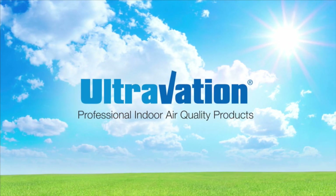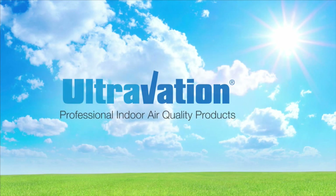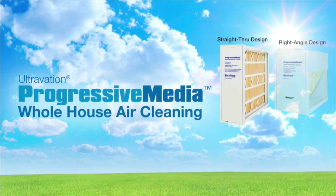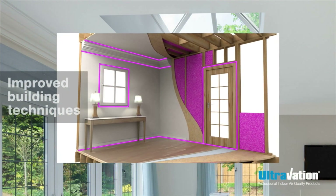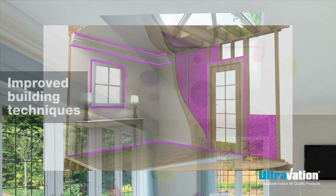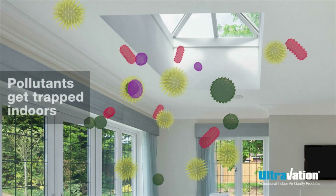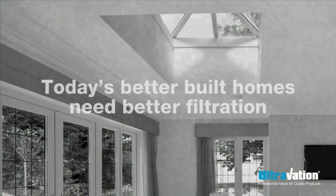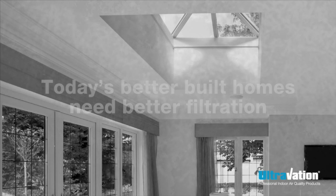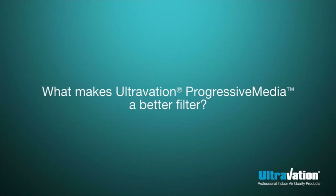Ultravation, excellence in indoor air quality products since 2000. Progressive media air filters are a breakthrough in filter technology for today's more demanding indoor air quality, or IAQ, needs. As construction technology and techniques have improved, air pollution now tends to accumulate in today's tighter homes and buildings, increasing the need for better filtration. So what makes progressive media a great whole house air filtration system?